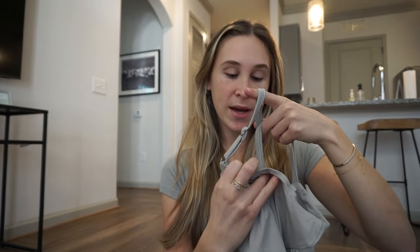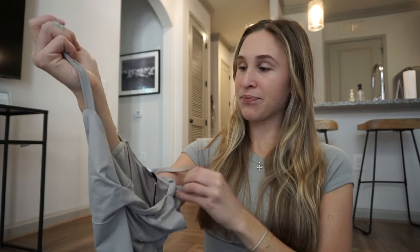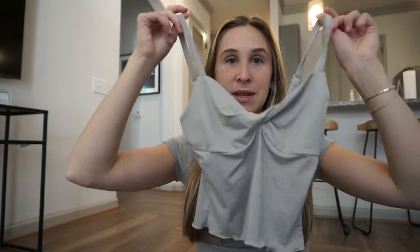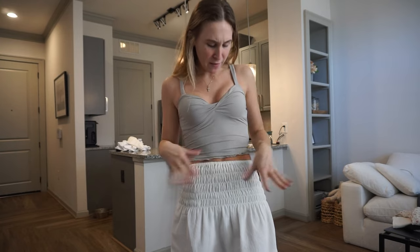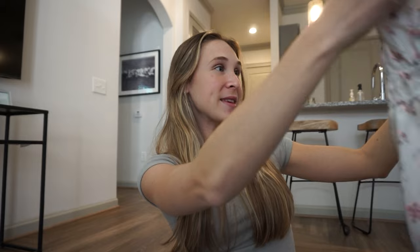I'm so excited to wear this! This is the Greer top in the color gray and I got a size U.S. zero. It's just a cute little crop top — gray, almost like a gray taupe-y color. I'm obsessed with this and I can't wait to try this on. The fabric is super super soft. The material almost feels like a workout material but in the best way. Even pairing it with this skirt is so cute.